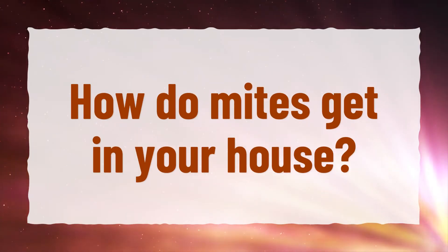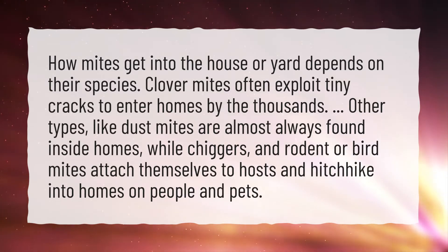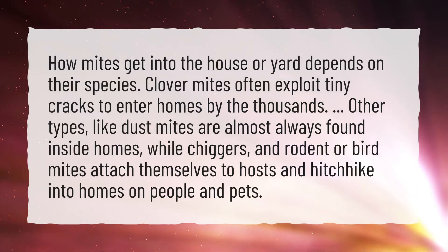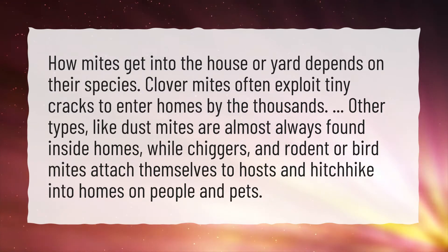How do mites get in your house? How mites get into the house or yard depends on their species. Clover mites often exploit tiny cracks to enter homes by the thousands. Other types, like dust mites, are almost always found inside homes, while chiggers and rodent or bird mites attach themselves to hosts and hitchhike into homes on people and pets.